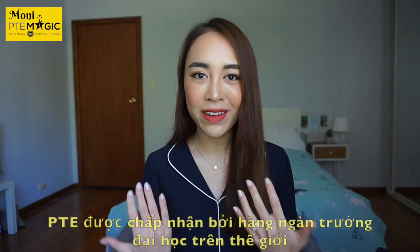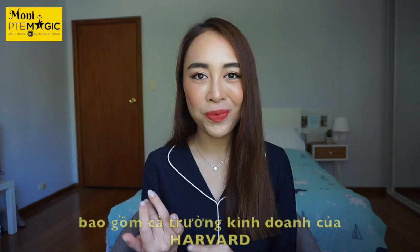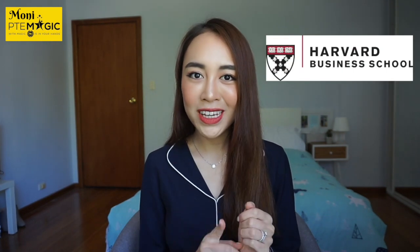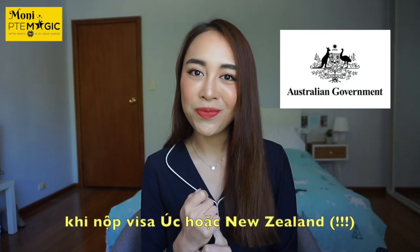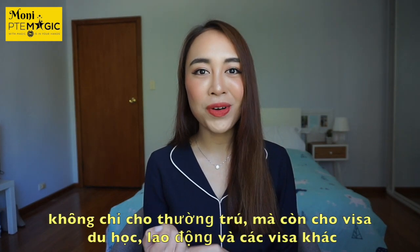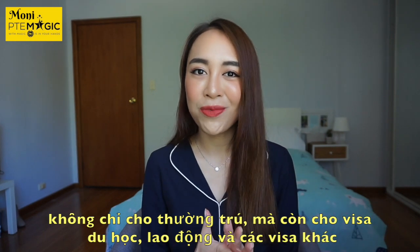PTE Academic is accepted worldwide by thousands of universities, including reputable ones like Harvard Business School. More importantly, it is 100% accepted by the Australian and New Zealand governments for visa applications — not only for permanent residency, but also for student visas, working visas, and all other types of visas.